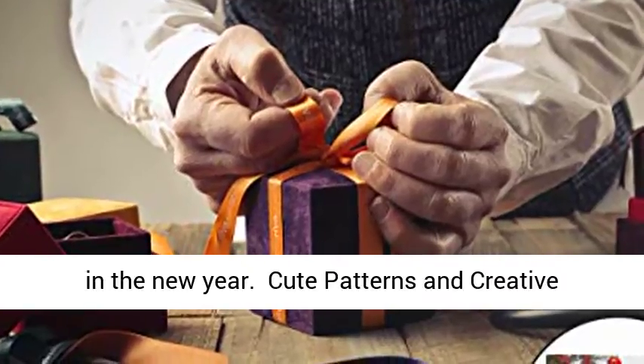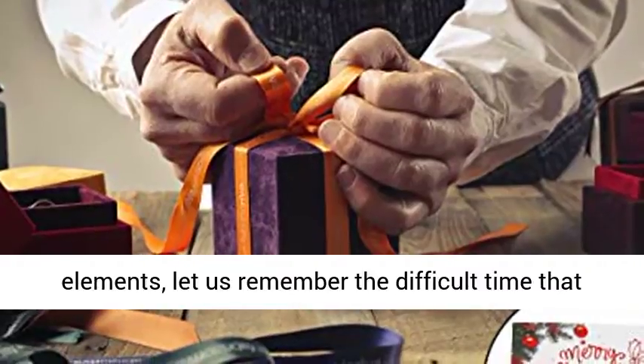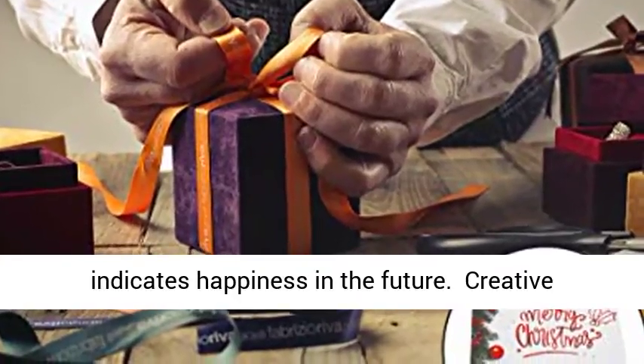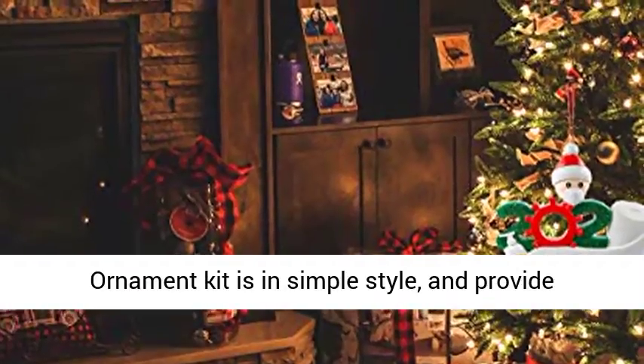Cute patterns and creative designs — exquisite and lovely patterns, special elements. Let us remember the difficult time that passed this year. At the same time, it also indicates happiness in the future. Creative Christmas gifts for family — our Christmas Ornament Kit is in simple style.